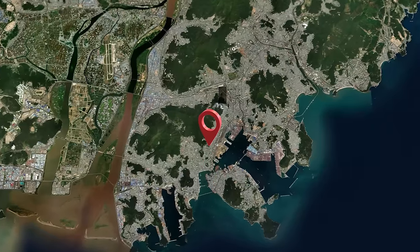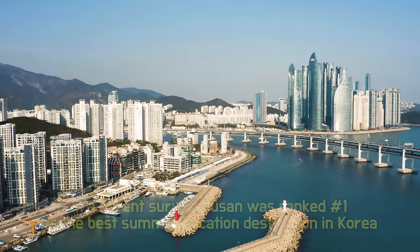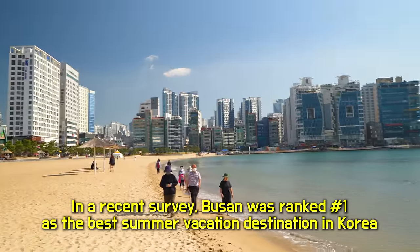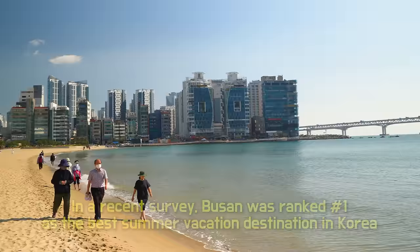In the southern end of South Korea, there is a city called Busan, and it's probably the most popular city to visit outside of Seoul. Currently, it's the most popular vacation spot for Koreans.